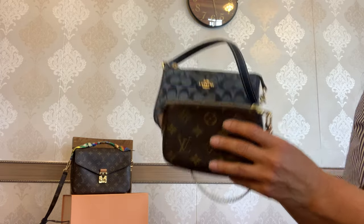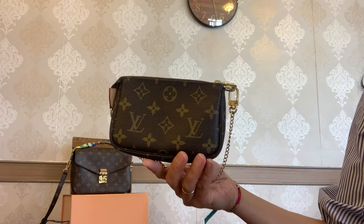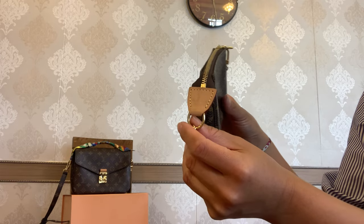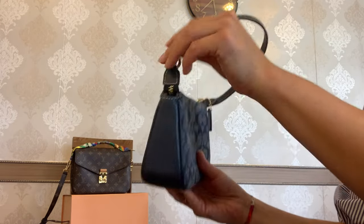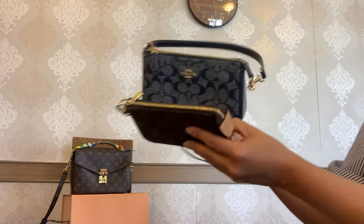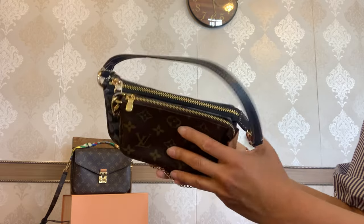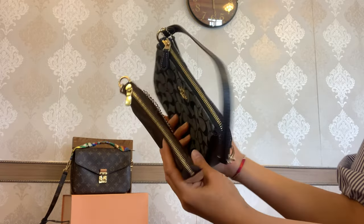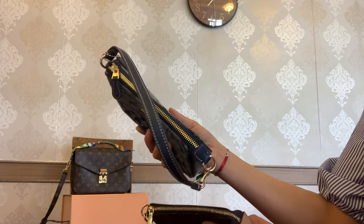The Mini Pochette is crafted from the classic monogram canvas with a little piece of vachetta leather on the tab. The Nalita 19 is made from the signature chambray and smooth leather in navy blue. Both items feature gold-tone hardware and a zipper on top. The gold tone looks so beautiful against the brown and the navy blue — such a beautiful combo.